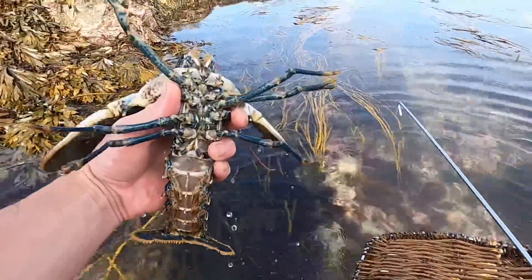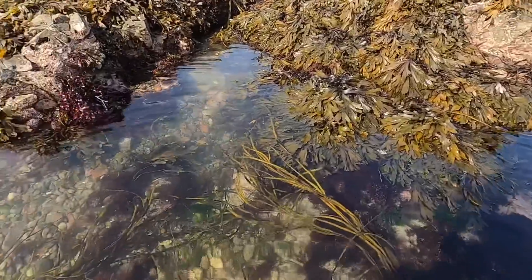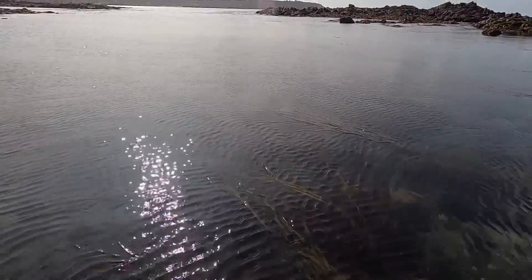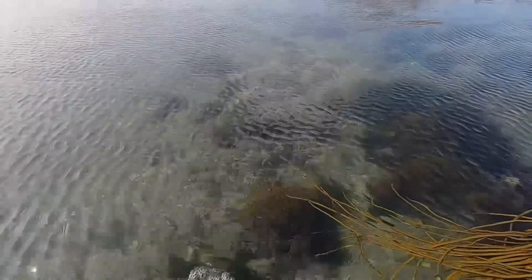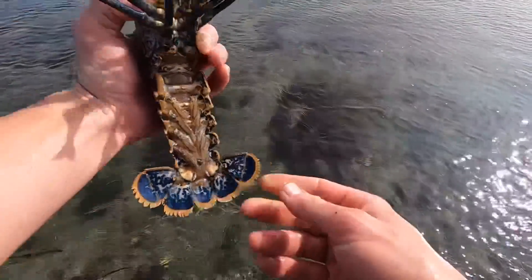First lobster of the day — just going to let them get in the shallows a bit. There we go, first lobster of the day, only a small one underneath a stone. We want a lot bigger than that. There we go, another little one, not big enough for us though. Nice that we're starting to find the lobsters.